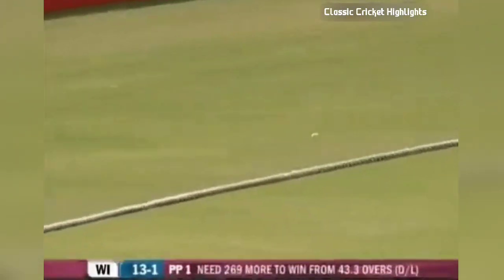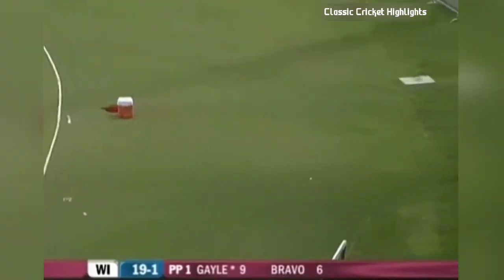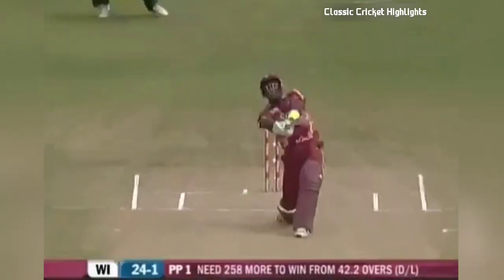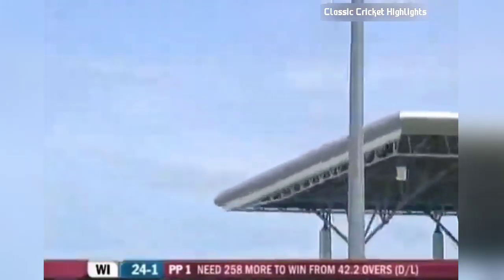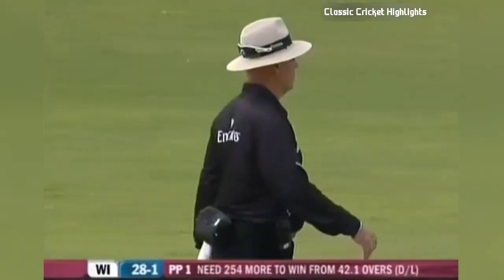Expansive, always flamboyant — it was a slow ball from Sopsobi. Oh there goes Bravo again — Mr. Flamboyant! It's another boundary in typical Dwayne Bravo style.